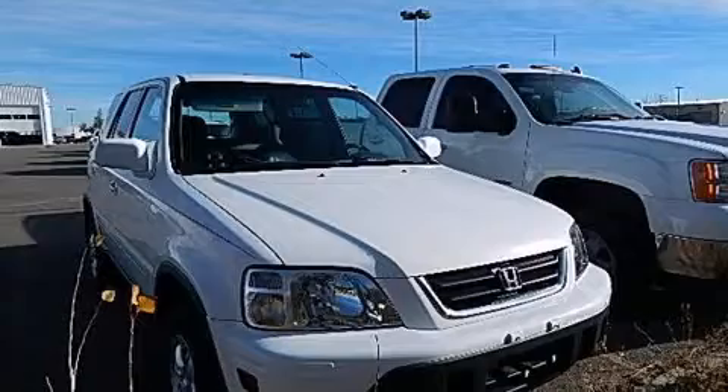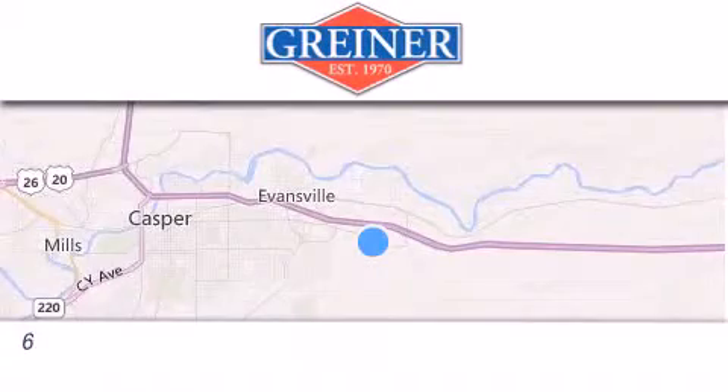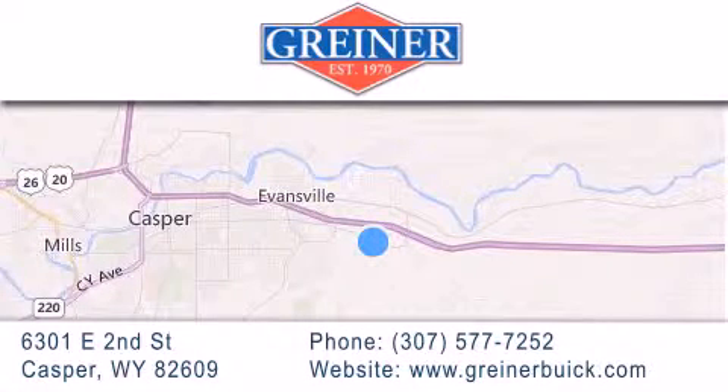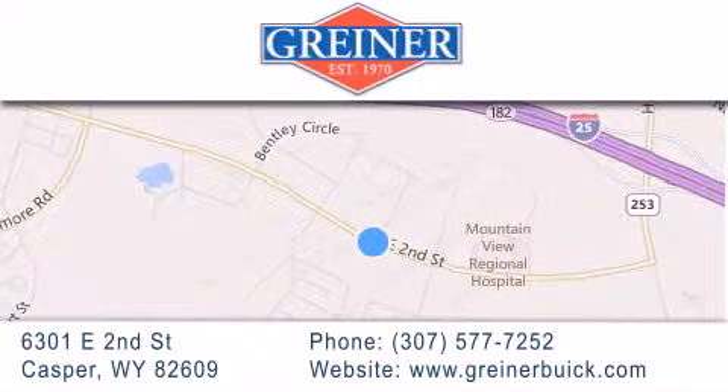Contact us today to schedule your opportunity to see this automobile in person. Griner Buick GMC Cadillac is located at 6301 East 2nd Street in Casper. Our goal is to exceed all of your expectations to ensure that you'll return for future visits.